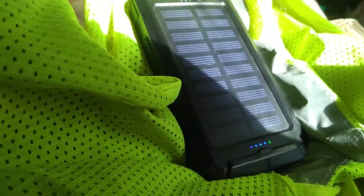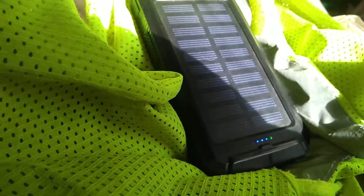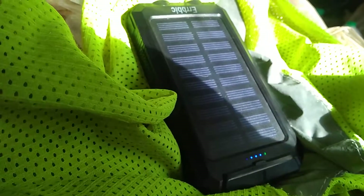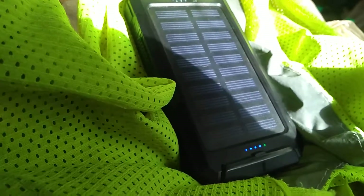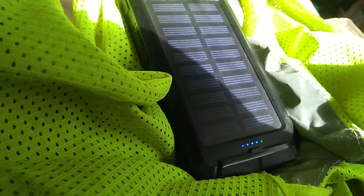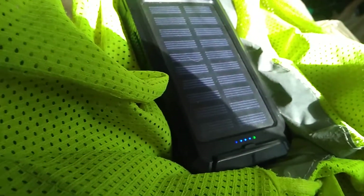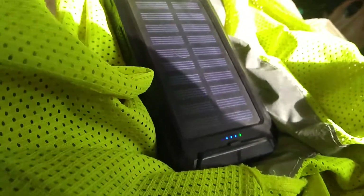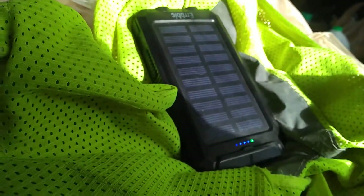Solar power used to not be efficient. It's still not perfect, but it's getting better. What's amazing about this solar power battery charger — I had it sitting where the sun was going down, sort of in the dark, and it was still charging. It was in a shadow, not in direct sunlight, but it was still charging. Very little light does it take to start charging. Of course, you get a better charge the more sunlight you have on it.